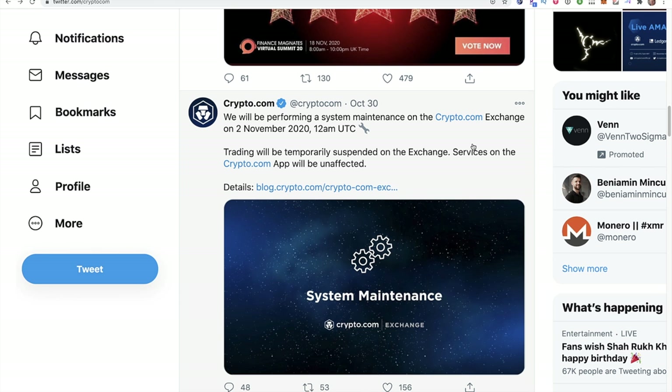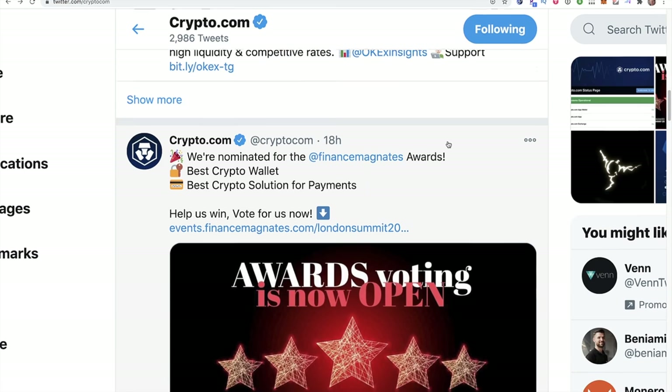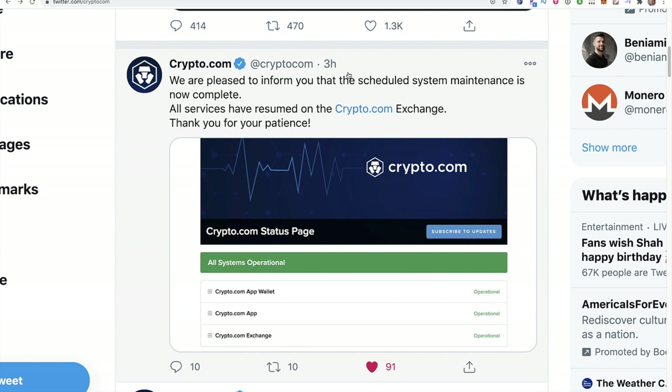With other news, there was Crypto.com exchange maintenance that was completed. A tweet from three hours ago says they are pleased to inform you that the scheduled system maintenance is now complete and all services have resumed on the Crypto.com exchange.